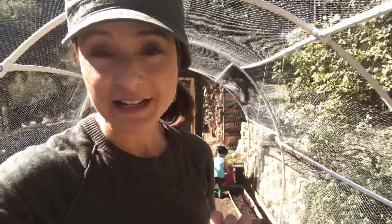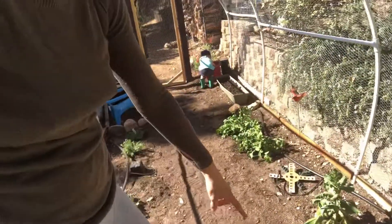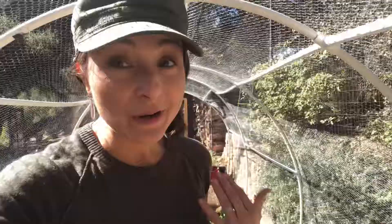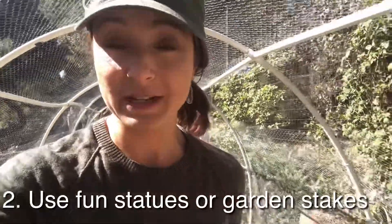Some other gardening tips: if you can create a pathway in your garden — you can see here I've got this pathway so that he doesn't have to walk on top of the plants — that's a real plus. I also went out and got some cool little garden stakes that have moving wings and animals, and he loves those. He likes to come visit them every day, so it's another fun element of the garden.